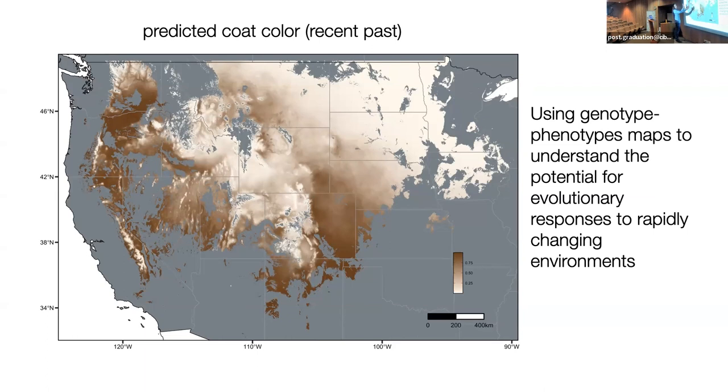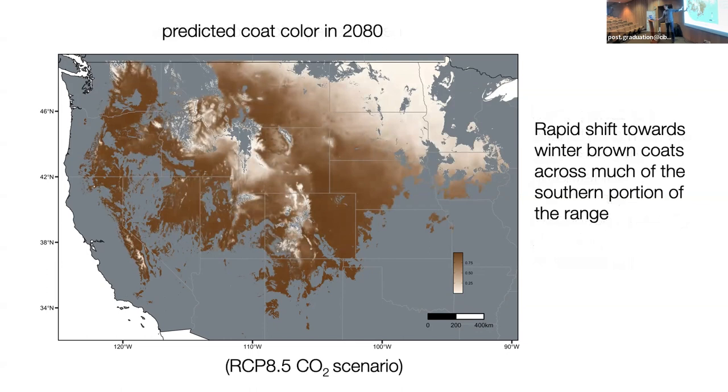If we take a high-emission scenario for snow cover and take the same correlation between environment and phenotypes used to construct this model, and we predict what the phenotypes would be in 2080, we see a transition to a mostly brown phenotype across the south — a pretty dramatic shift, much stronger than what you see in snowshoe hares. This predicts a rapid shift towards winter brown coats across much of the southern portion of the range. If you highlight the degree of change in probability of coat color, you can isolate individual areas where evolutionary change is predicted to be most acute.